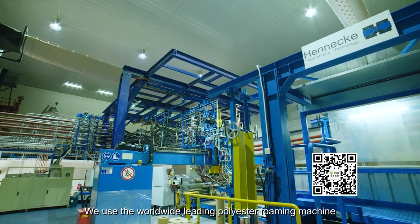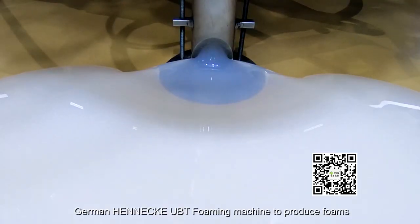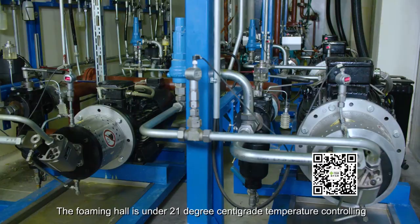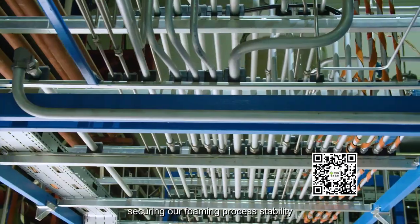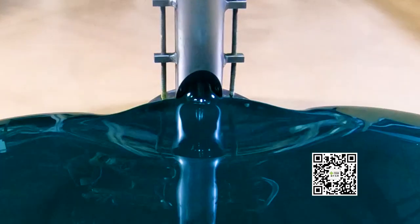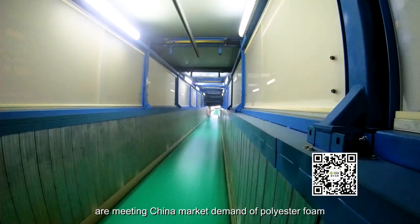We use the worldwide leading polyester foaming machine — the German Henecke UBT foaming machine — to produce foams. The foaming hall is under 21 degrees centigrade temperature control. Therefore, we have the most stable foaming environment, securing our foaming process stability. Meanwhile, an average foaming speed of 5 to 6 meters per minute meets China market demand for polyester foam.